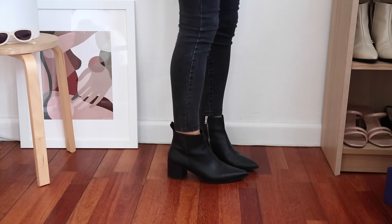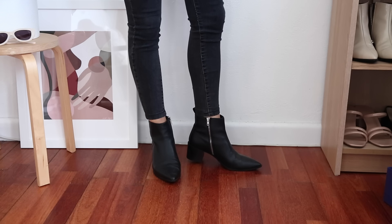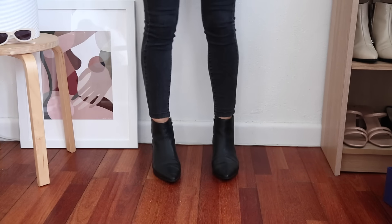Both pairs of these boots have a pointed toe, which I like because I feel it draws the eye down and really elongates your leg. A round toe is also beautiful — a great classic Chelsea boot is always a great option to have in your wardrobe too. But I do think a good pointed toe boot in black is always really nice and classic, something you'll be able to wear for years and years.